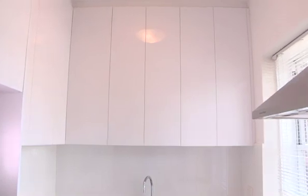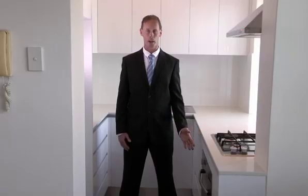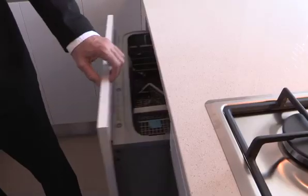We've completely gutted and remodeled the kitchen. It looks beautiful. We've got heaps of cupboard space that goes all the way to the ceiling, Caesarstone bench tops, stainless steel appliances with a gas oven which is very rare, gas cooktop and a range hood, and to finish it off we've got a dishwasher drawer.